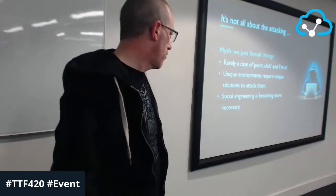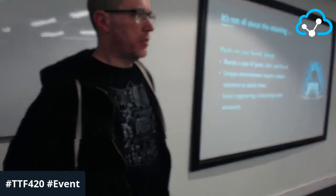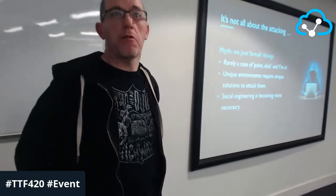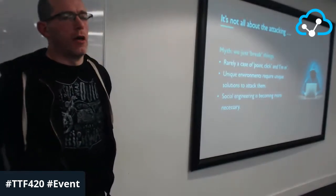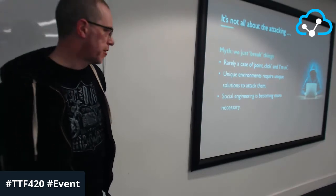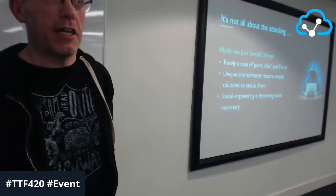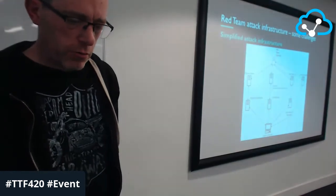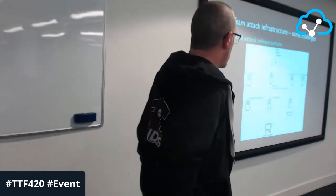Nowadays it's rarely a case of 'point, click, go' — the Hollywood 'I'm in' moment — not at all. Organizations are becoming a lot more mature in terms of basics like patching and configuration management. We're also focusing some of our energy on layer eight — the carbon layer, the humans. That's where social engineering comes in. It sounds seedy, but it's designed to identify gaps and plug them.